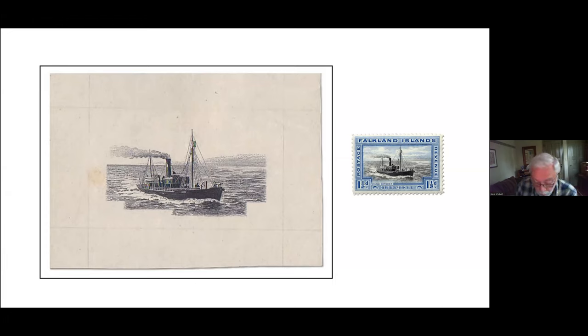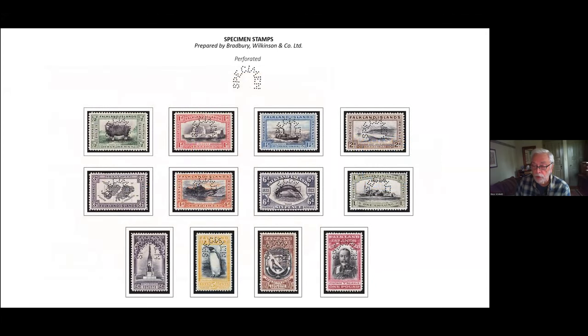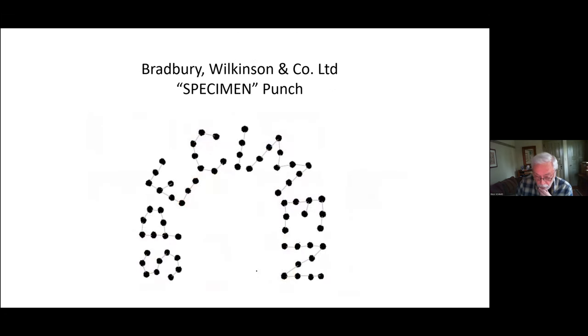It was common practice for the printer to supply specimen stamps to the GPO for distribution to UPU countries. Here we have the set perforated with the word 'SPECIMEN' in an arc by Bradbury Wilkinson. Records indicate that 427 stamps of each value were provided to the GPO. Here's a close-up of the punch.